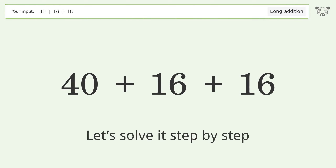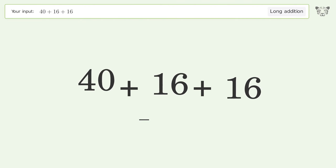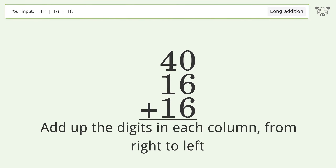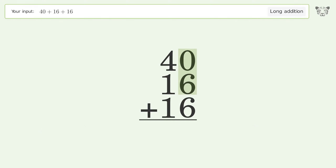Let's solve it step by step. Rewrite the numbers from top to bottom, aligned by their place values. Add up the digits in each column from right to left: 0 plus 6 plus 6 equals 12, carry 1 to the tens place. 1 plus 4 plus 1 plus 1 equals 7, and so the final result is 72.